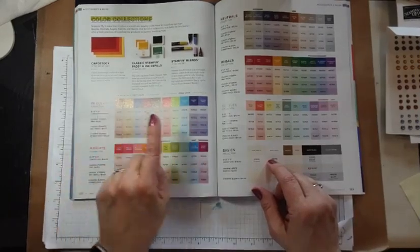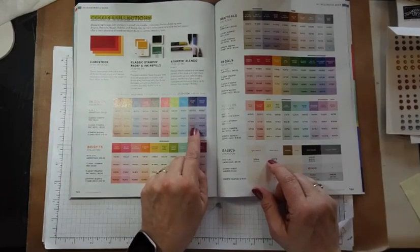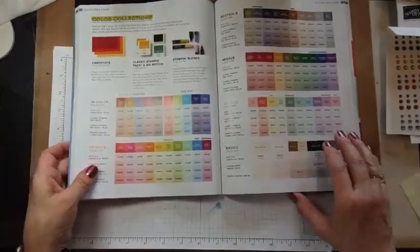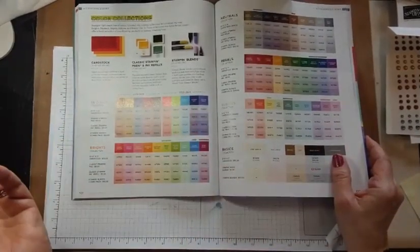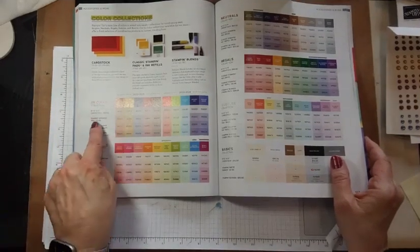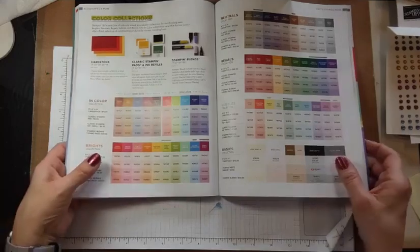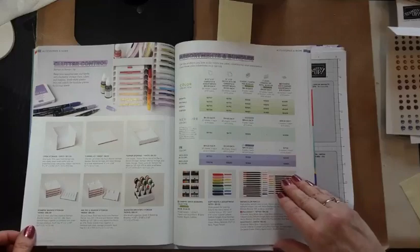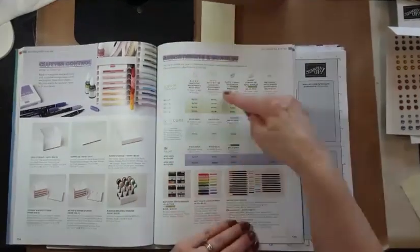So if you have not purchased the ink pad or the ink refill, you might want to start thinking about that. I usually start reminding people to get those things around the time we have Celebration in January and February, because as soon as colors hit that last chance list, the stamp pads, refills, and cardstock tend to go really, really fast.